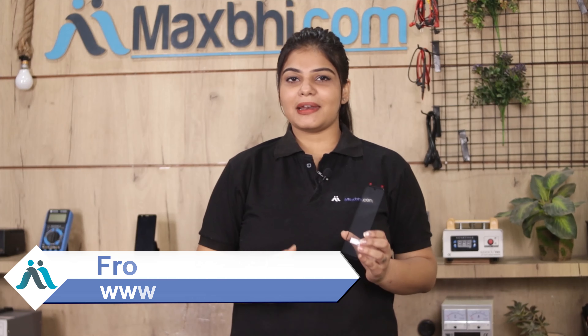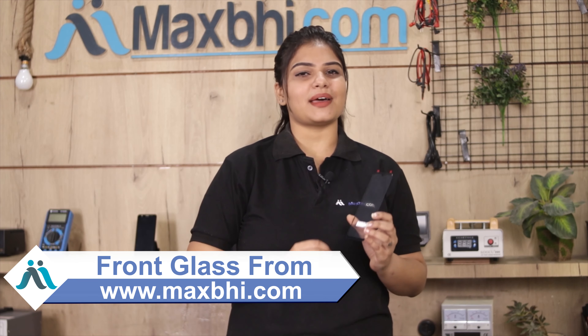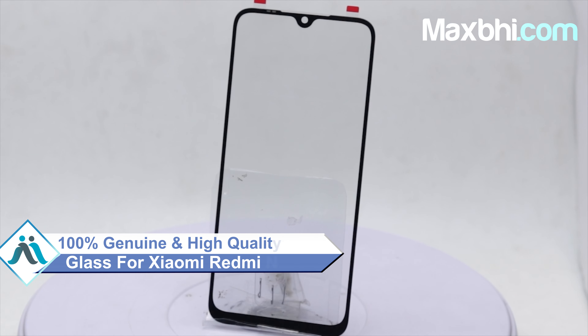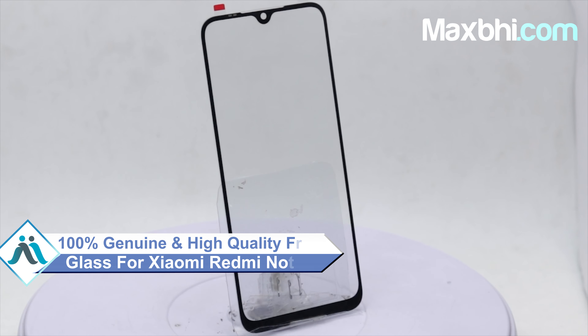Yes friends, you can buy your Xiaomi Redmi Note 8 front glass and fix your phone at a very low price. This front glass is a 100% genuine quality product which works similar to your original with a perfect fit for your Xiaomi Redmi Note 8.